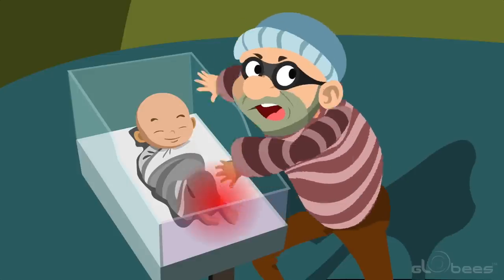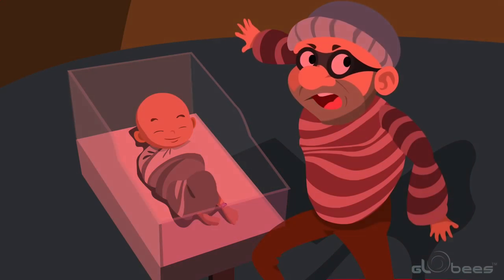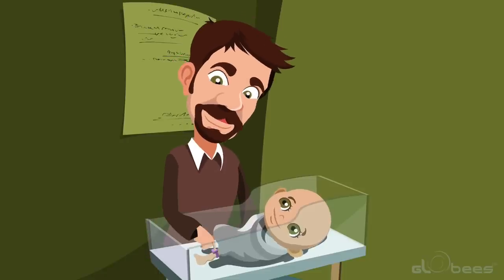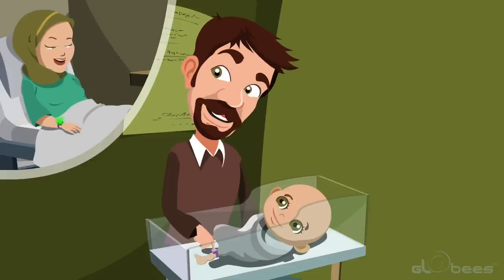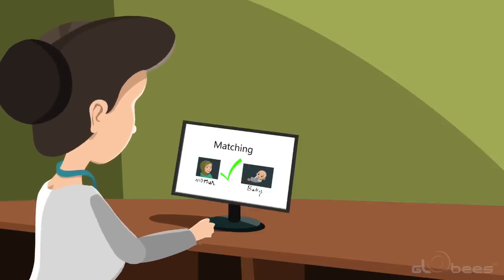GloBee's Infant Protection System offers tag tamper protection. If anyone tries to remove the tag from the infant, a tamper alarm will sound. Any attempt to remove the infant without authorization can be stopped by integrating GloBee's IPS with an access control system. Parents can also press a button on the infant's tag at any time to check if the infant matches with the mother.